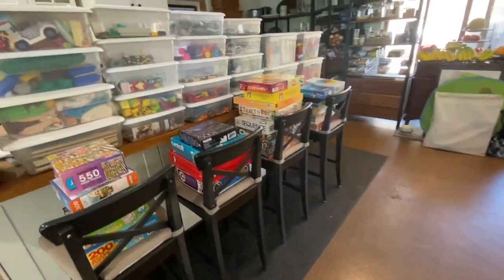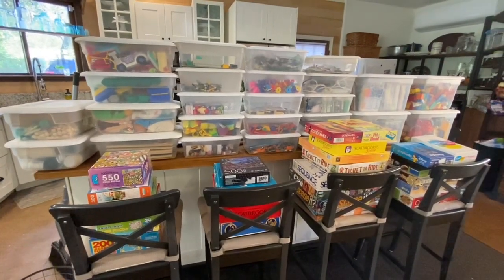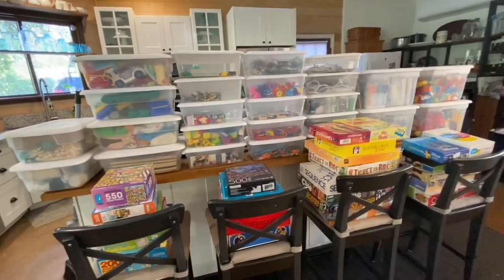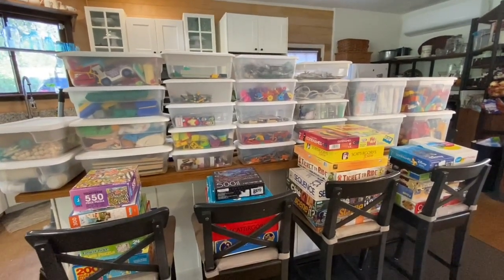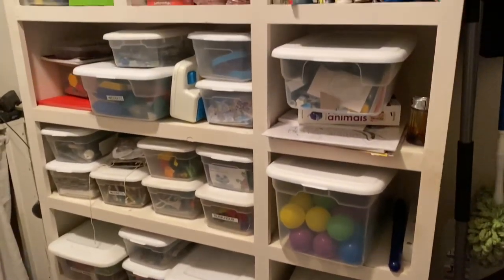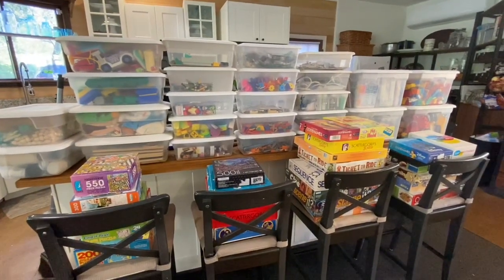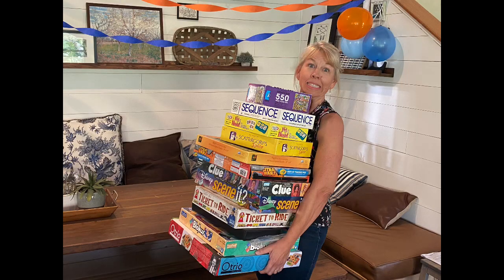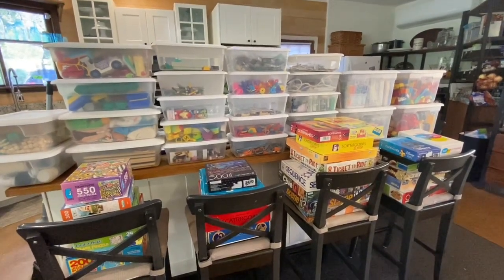These are our toys and games after sorting, after getting rid of some things — and it's still a lot. It's difficult if you have children to know what they're going to want to play with at various stages. Almost all of this is from my own children; I've saved things over the years. I did go through with my grandkids to get rid of a few things they weren't interested in, but I still feel like I need to pare down a little more.